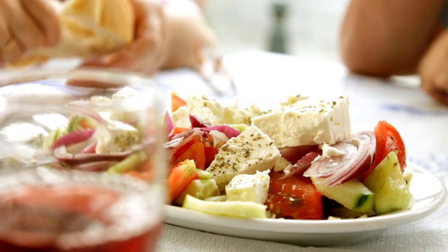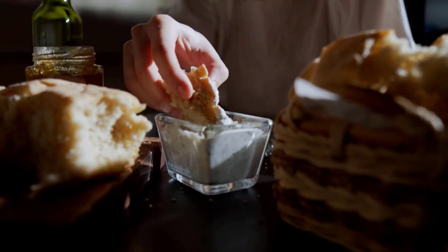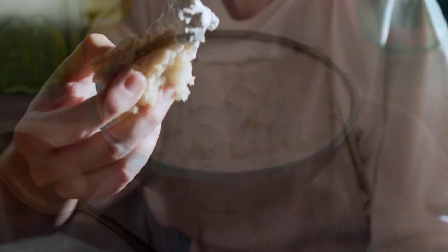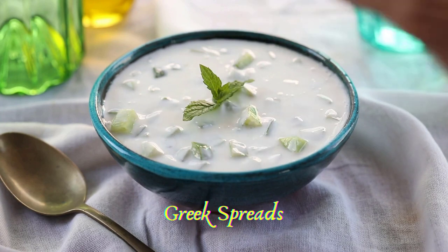They then pick small portions from each dish and transfer them onto their empty plates, just like a family does at home. Usually a table is not complete without some freshly baked bread with a traditional homemade dip or spread.